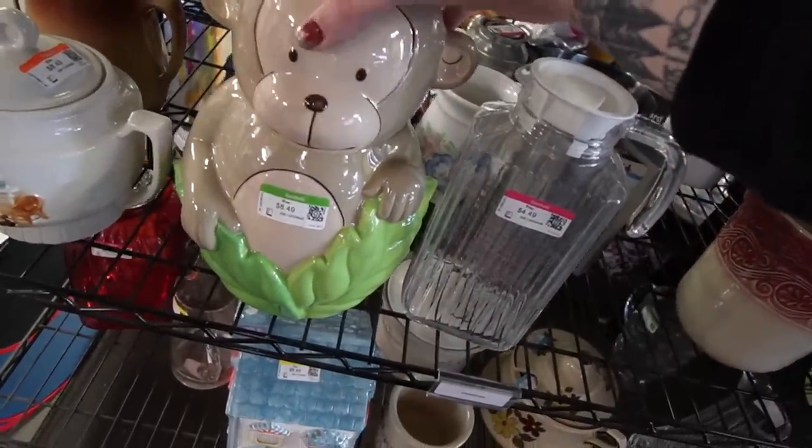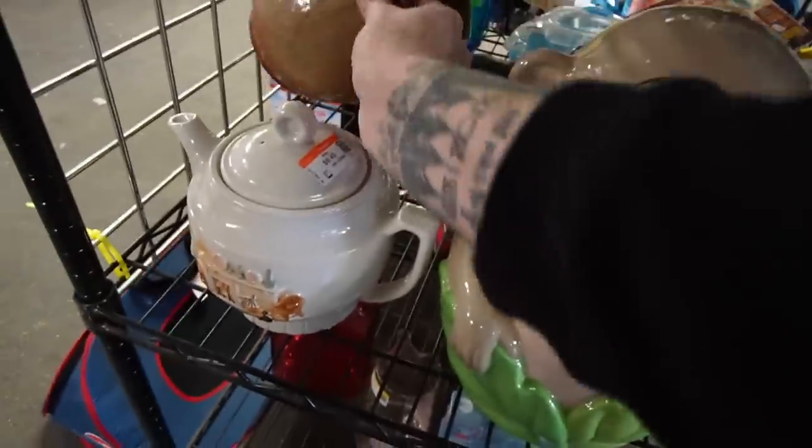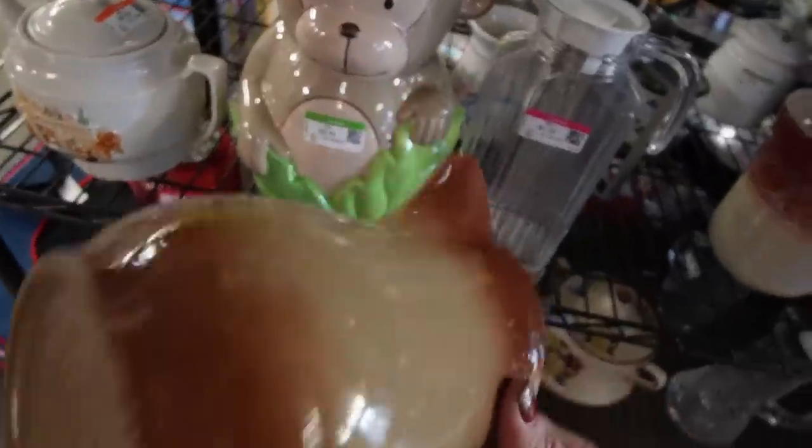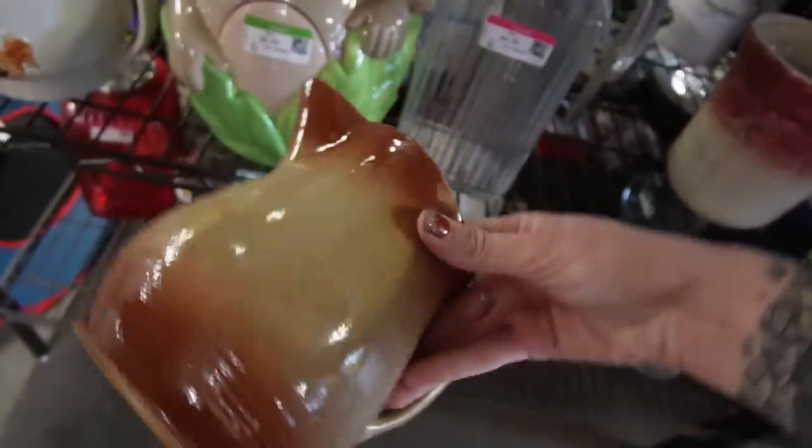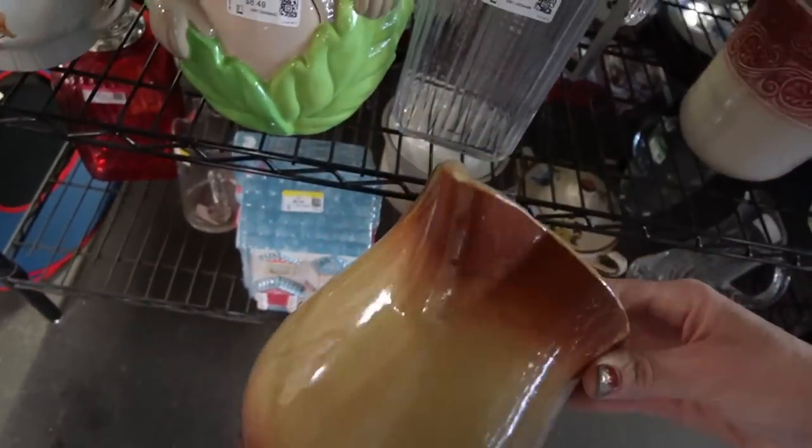$8.49 — Mommy was rounding. Look at this one, though. Maybe — it's got its ship there on the spout. That is a nice piece, but unfortunately there is damage.